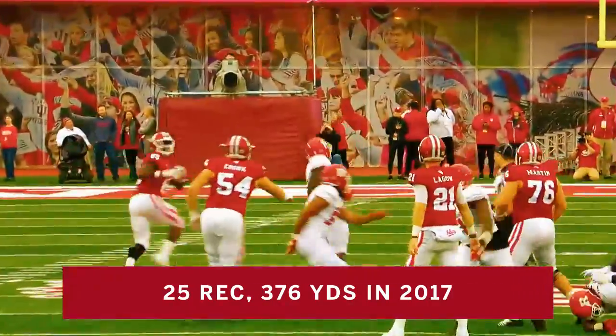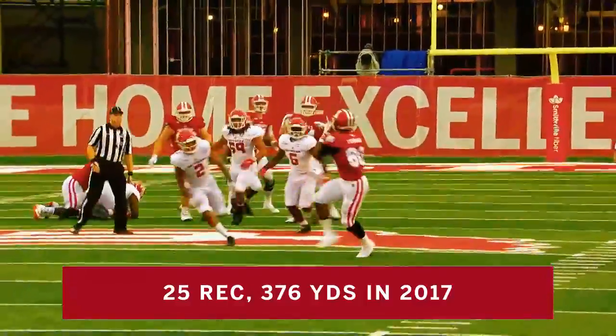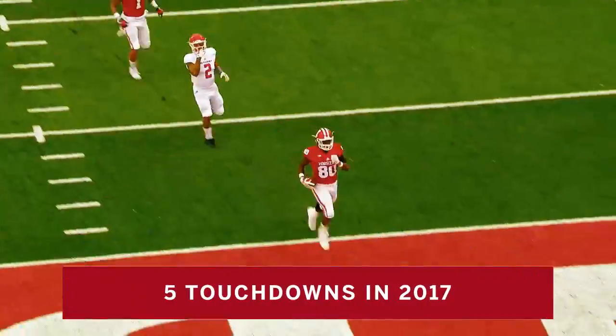Here's a big play, right up the middle. Ian Thomas to the end zone — touchdown Indiana!